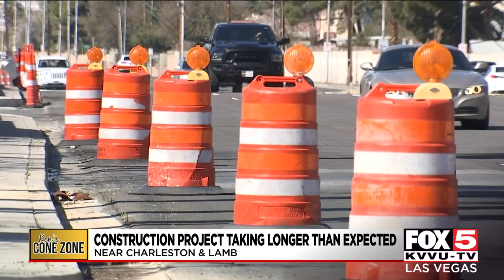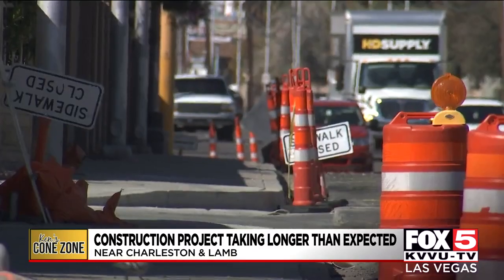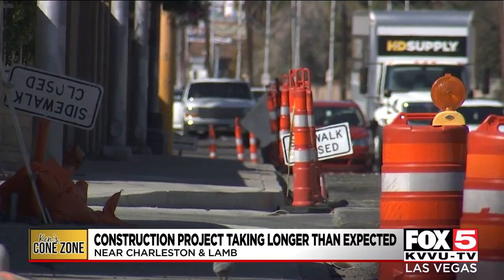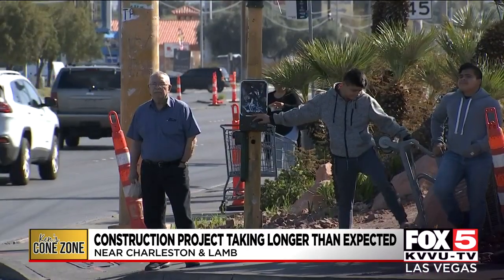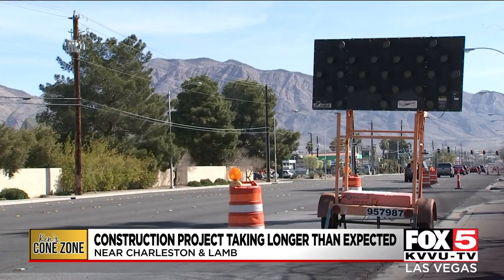Now when we first chatted with the councilwoman, she believed the project would be worth all the headaches. I'm looking forward to the outcome of this project because it is going to widen the streets here on this intersection that's been problematic for quite some time. I heard from my public works department that it's been years in the making. The intersection has been problematic mostly for pedestrians, which is why the city of Las Vegas focused their efforts on widening the sidewalks at Charleston and Lamb rather than widening the street.